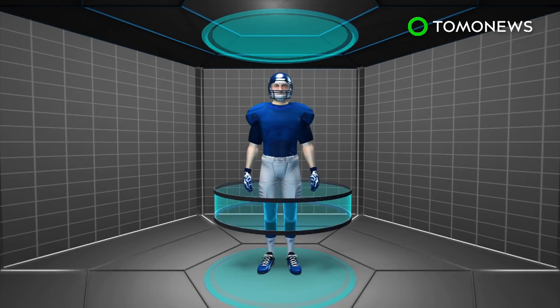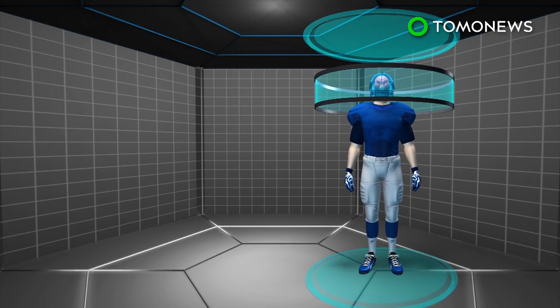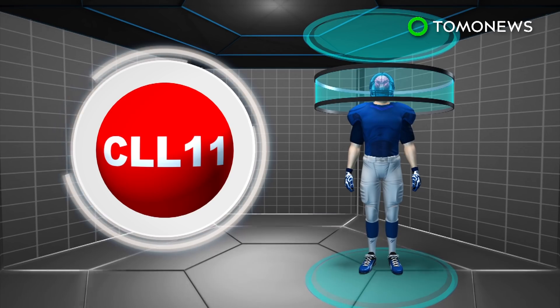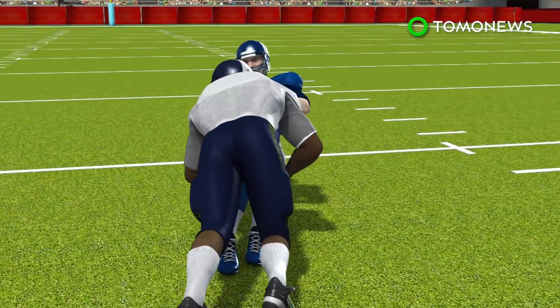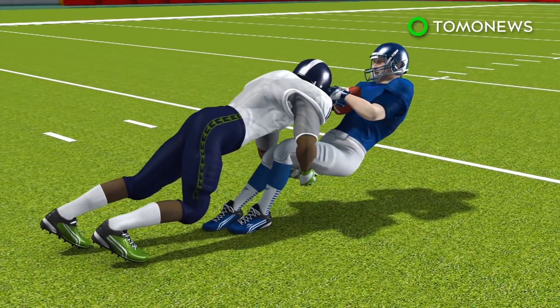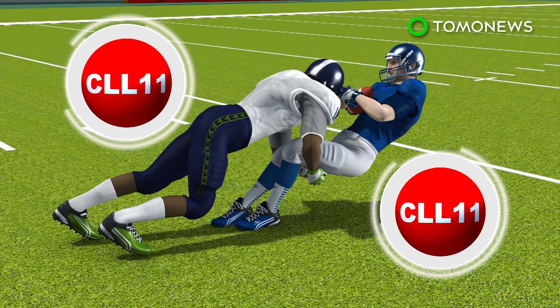Researchers at Boston University wanted to look for other markers and found people with CTE had elevated levels of the protein CLL11 in both spinal fluid and blood around the brain. Researchers believe the CLL11 protein helps the smallest blood vessels in the brain transport oxygen. Higher levels of CLL11 could mean these blood vessels are leaking, which may lead to CTE symptoms.